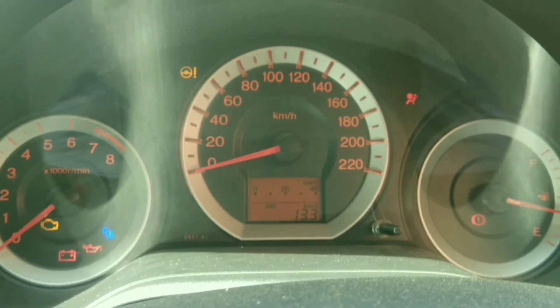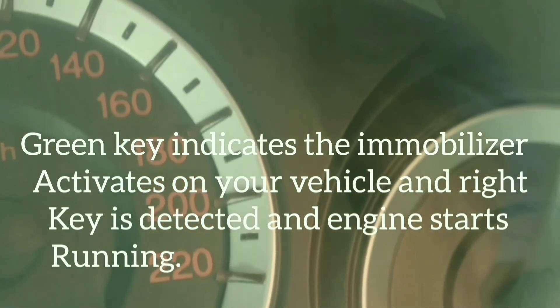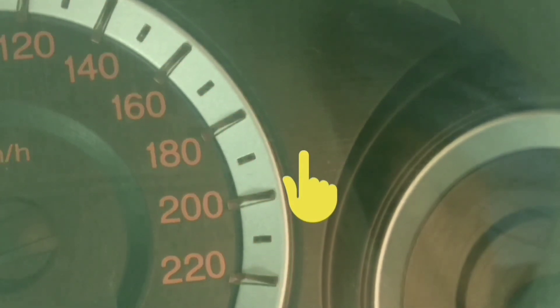Honda was the first motorcycle manufacturer to use an immobilizer in their products in 1991. Hacking of an immobilizer in the real world happens on the vehicle, not the key — it would be faster to program a new key to the vehicle than to clone an existing key.